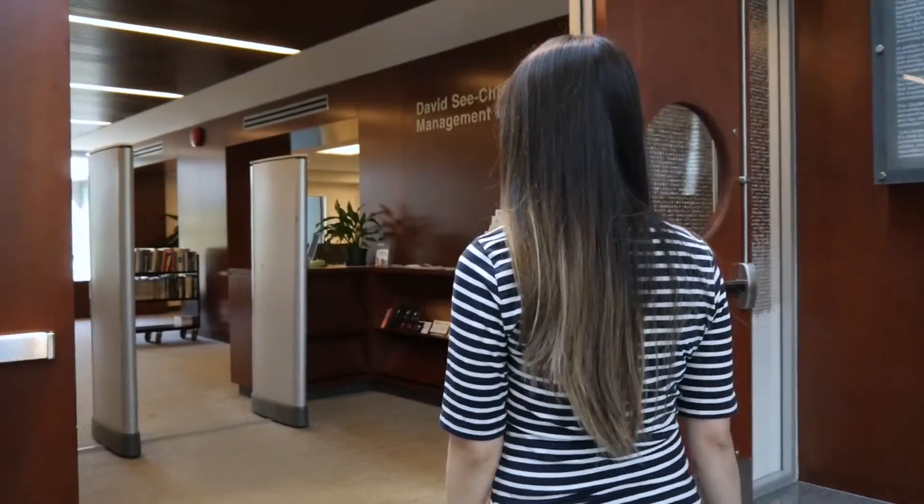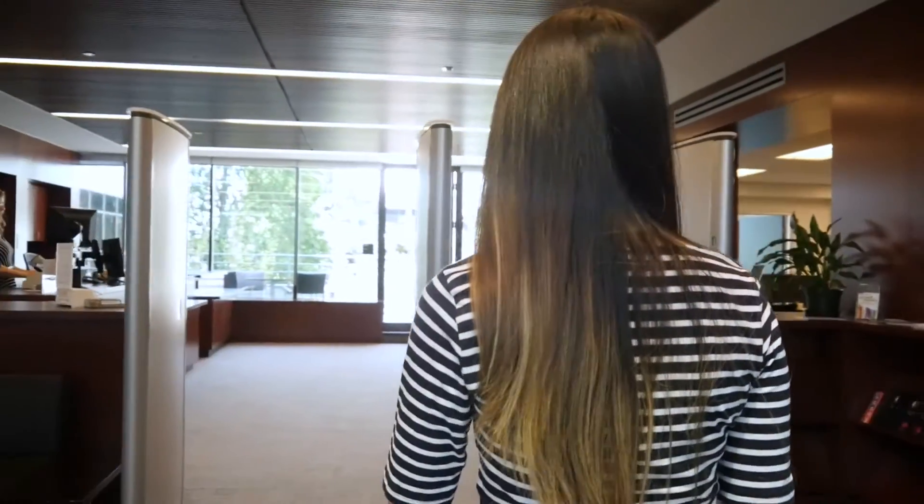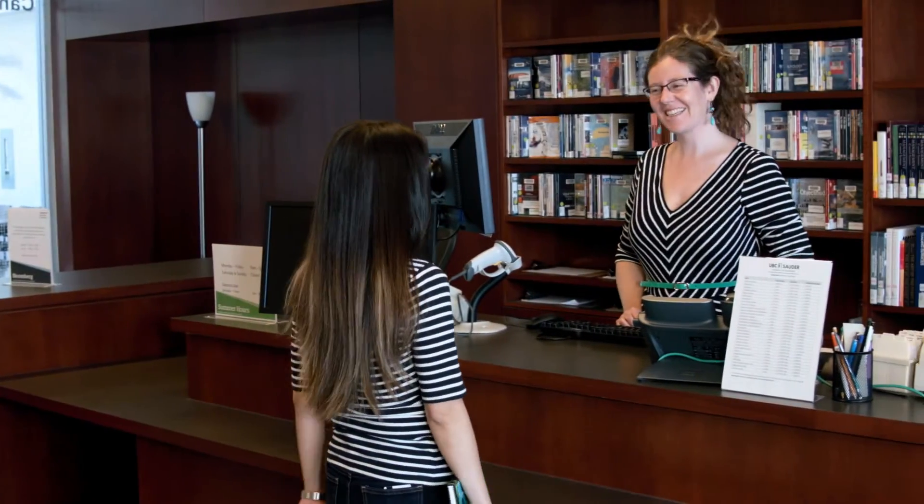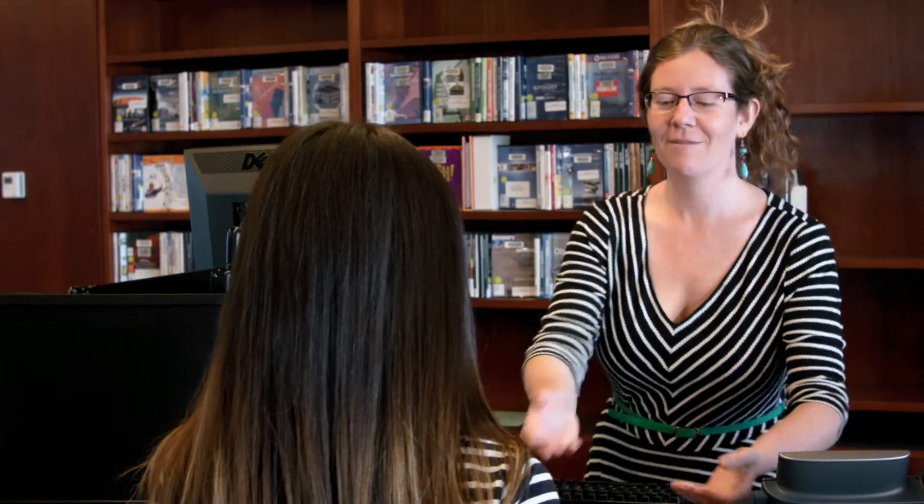Welcome B Plus MM students to the Canaccord Learning Commons and David Lamb Library. At the circulation desk you can ask questions and check out books, and you can also find the course reserve books which we keep behind the desk.